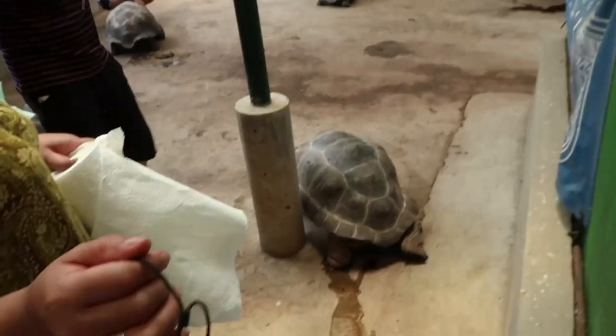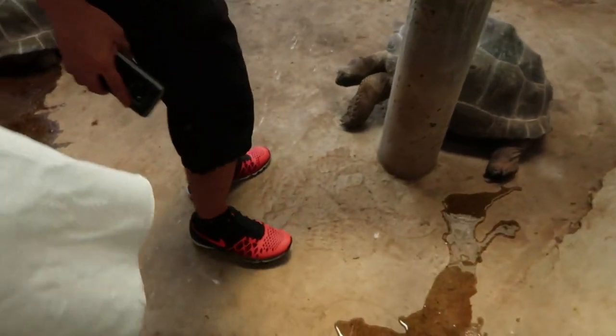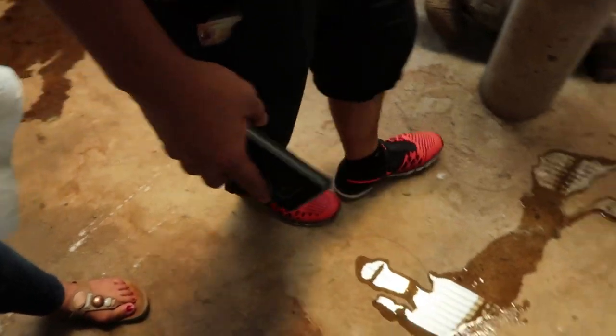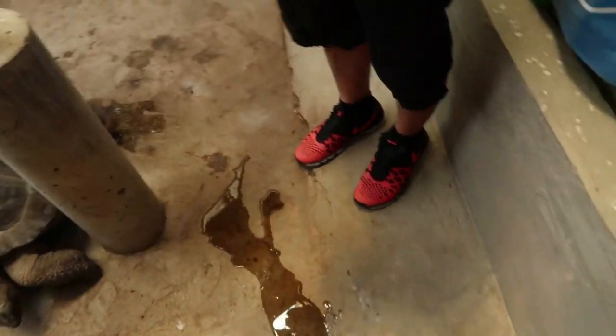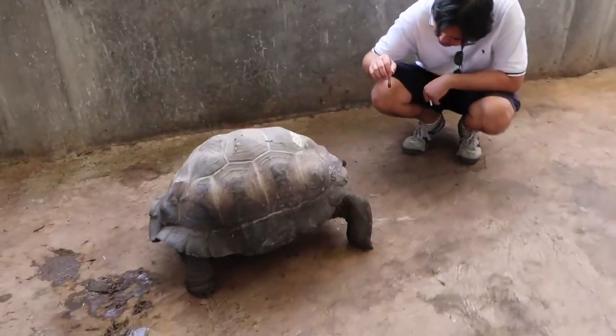If you didn't see yesterday's vlog of the tortoises they have here at Congo Charlie, you guys must check that out after this vlog — it's mind-blowing. This tortoise is following RJ because of his shoes. They love things that are red and yellow — essentially the color of flowers because they eat flowers. They're so friendly, the tortoises. This is Pagong Heaven — tortoise heaven.